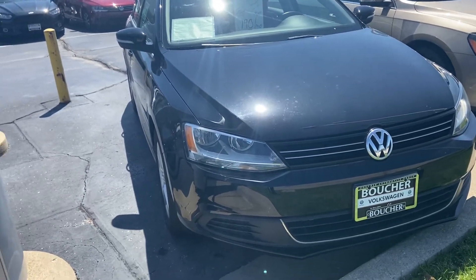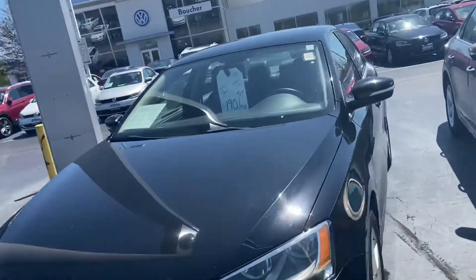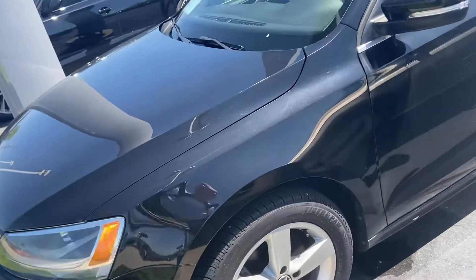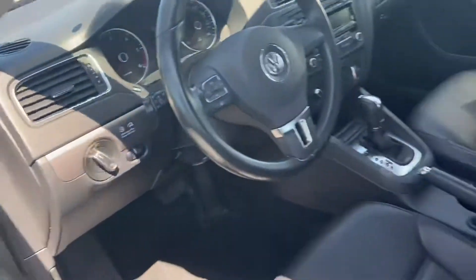Here's our 2013 Volkswagen Jetta TDI. This has got a one-owner clean Carfax report. Tires are brand new on it. Of course the modification was done. Comes with a nice warranty as well. This one's only got 30,000 miles on it, owned by a non-smoker.